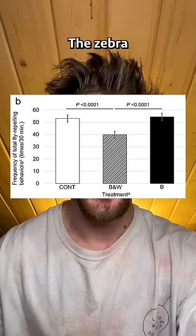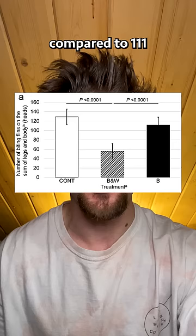The zebra-striped cows made 40 fly-repelling movements every 30 minutes, compared to 53 by the black-striped cows and 54 by the normal cows. And only 55 flies were observed to land on the zebra cows, compared to 111 on the black-striped cows and 128 on the normal cows.